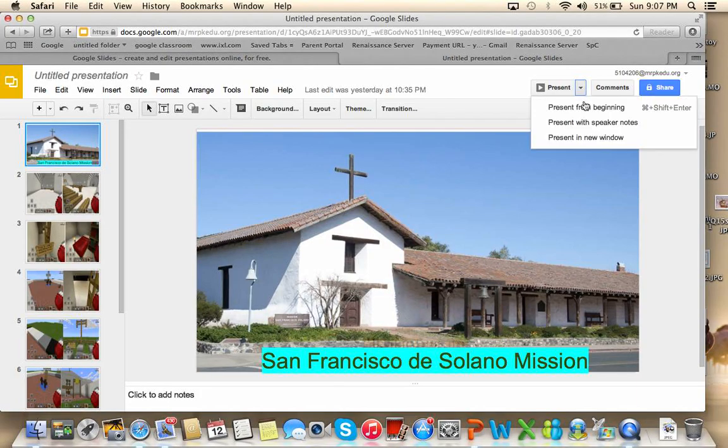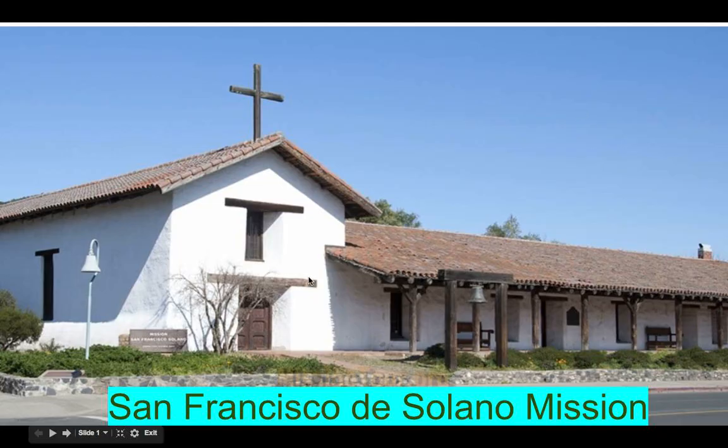Hi, this is Ryan Palmquist, and this is my Minecraft project about Mission San Francisco de Solano. My report is on the San Francisco de Solano Mission, and it is located in Sonoma.